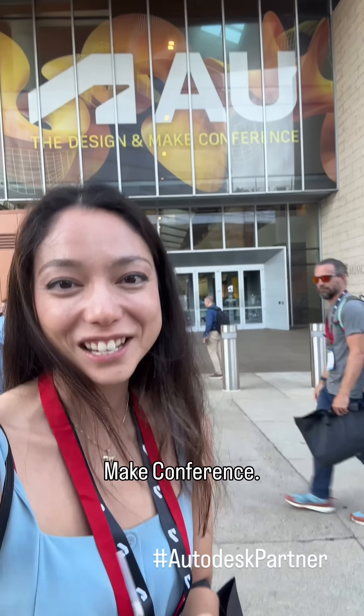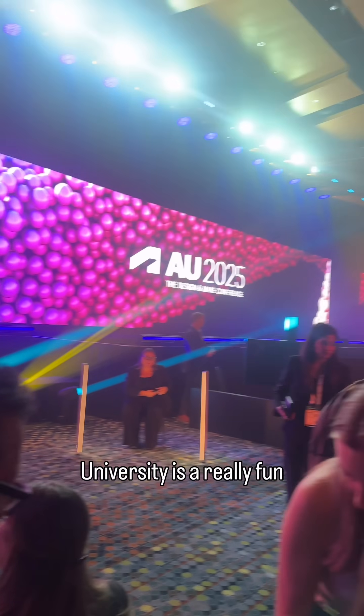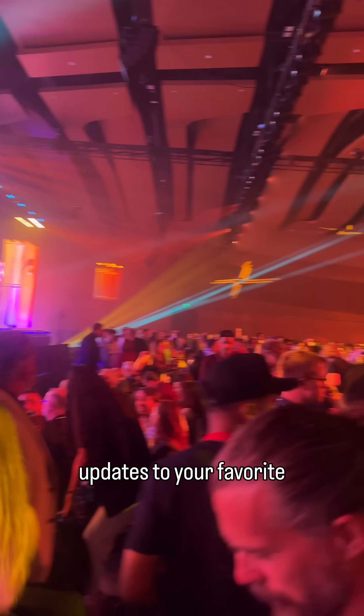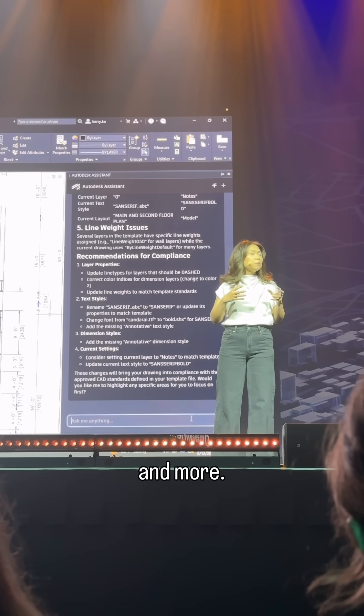I'm here in Nashville, Tennessee for the Autodesk University Design and Make Conference. Asides from being a heck of a party, Autodesk University is a really fun place to learn all about updates to your favorite CAD softwares — everything from Fusion to Maya to Revit and Forma and more.